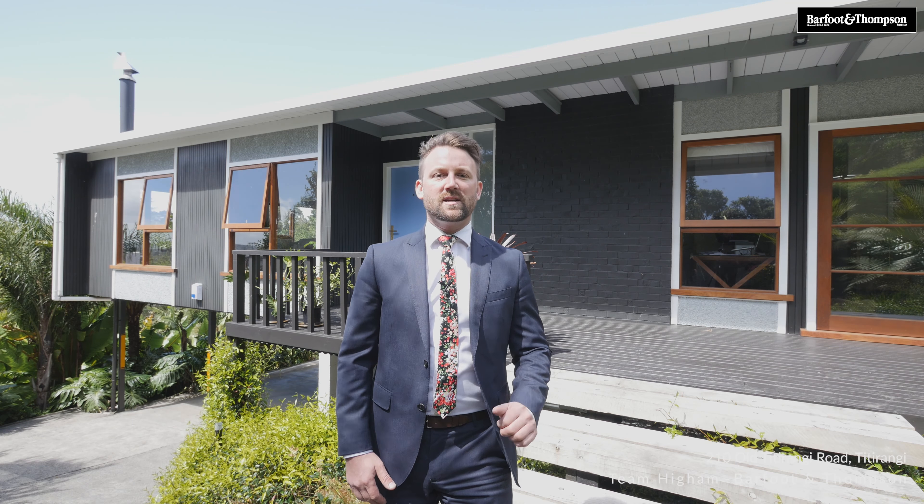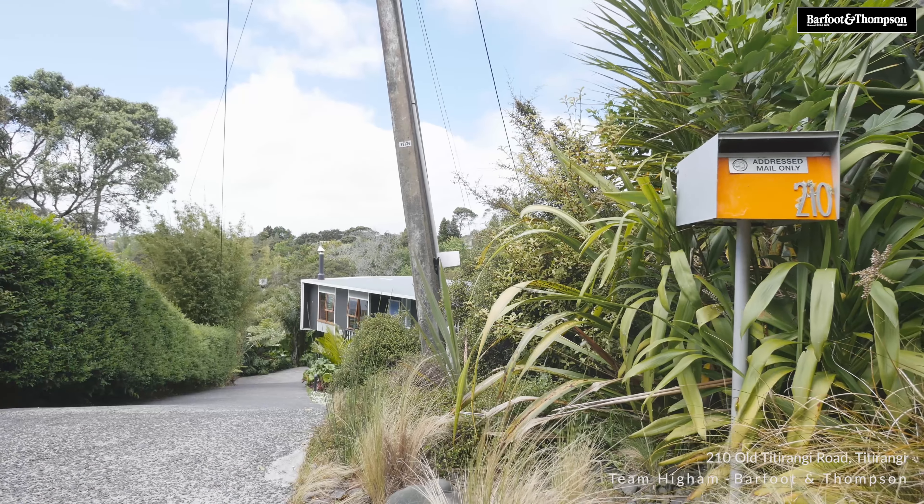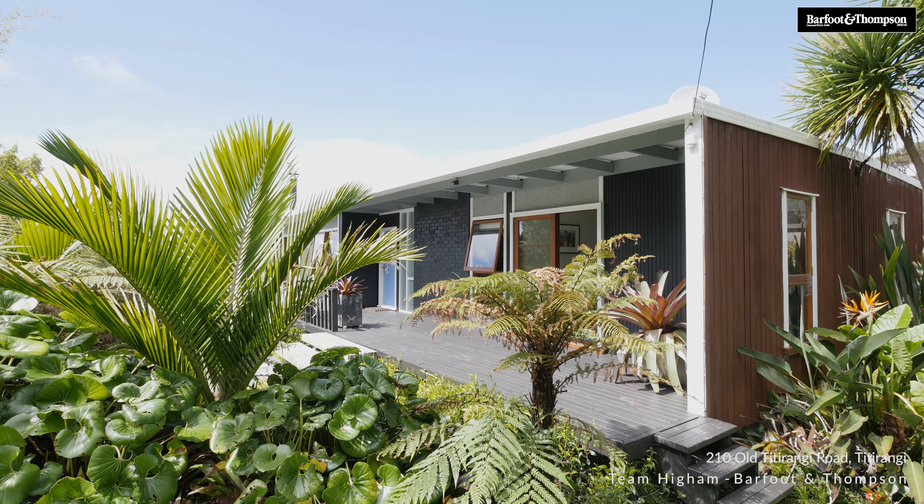Hi everyone and welcome to a truly special property. Today we're at 210 Old Titirangi Road, just minutes from Titirangi Village, Humbug down the road, Newlands amenities — the location's fabulous.